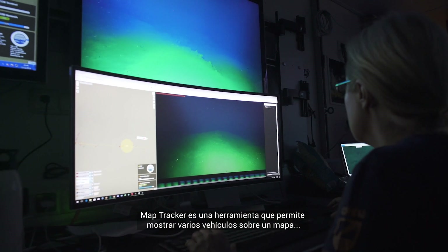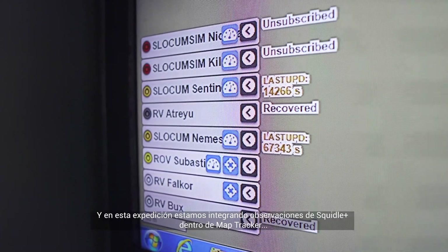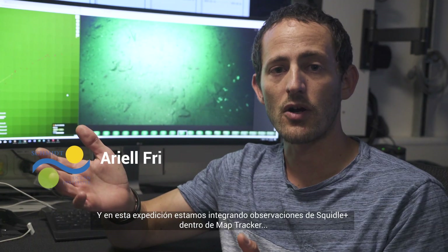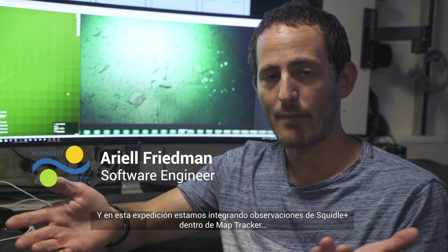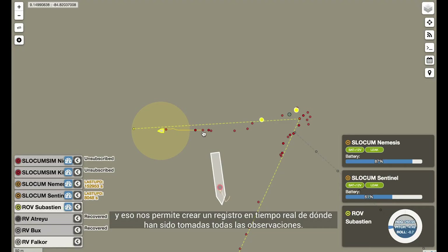MapTracker is a tool which allows you to plot lots of vehicles on the same map. On this cruise, we're actually integrating observations from Squiddle into MapTracker, and what that provides is a real-time feed of where the observations are being applied.